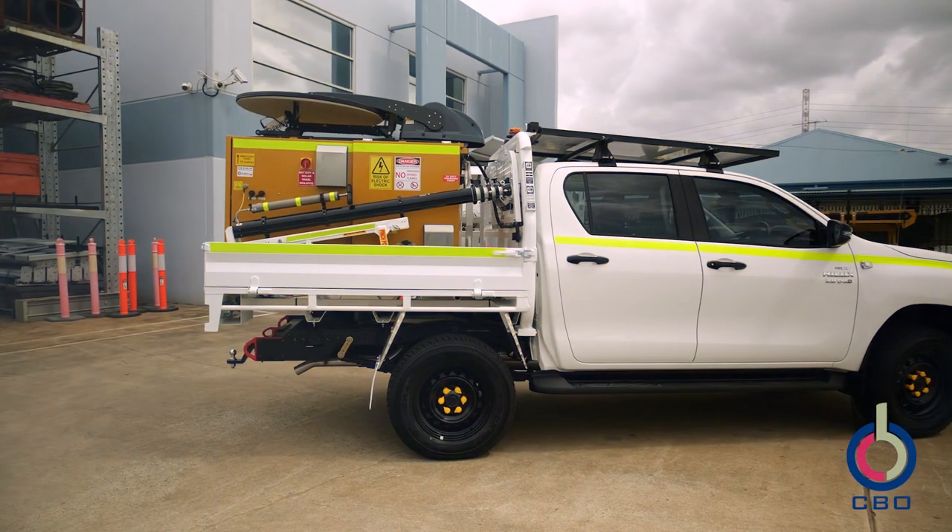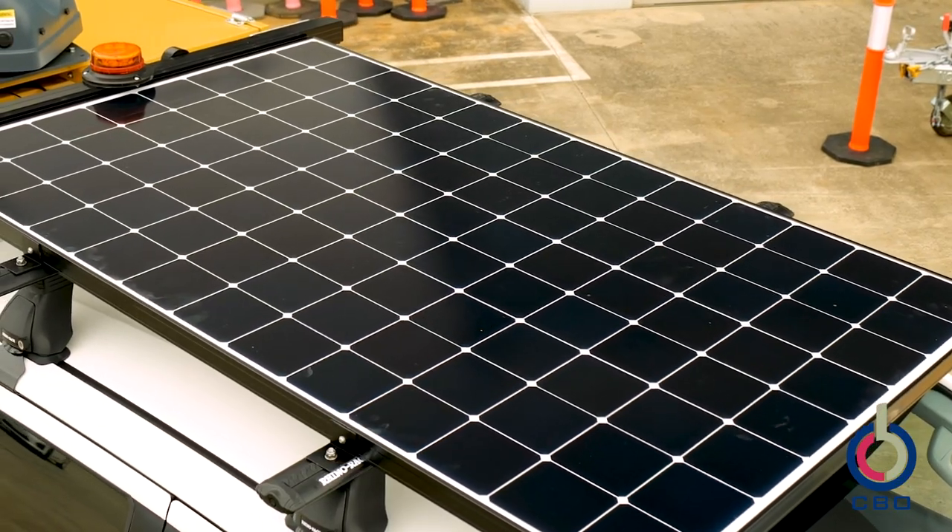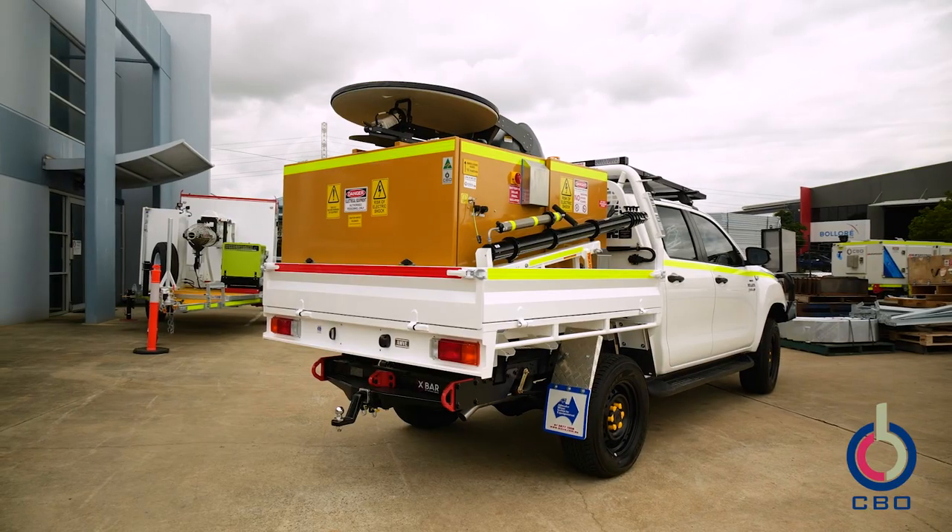Our client has developed a satellite-based communication system which has a low power draw. This allows us to configure an autonomous solar-based system on a highly mobile, rapid deployment solution.